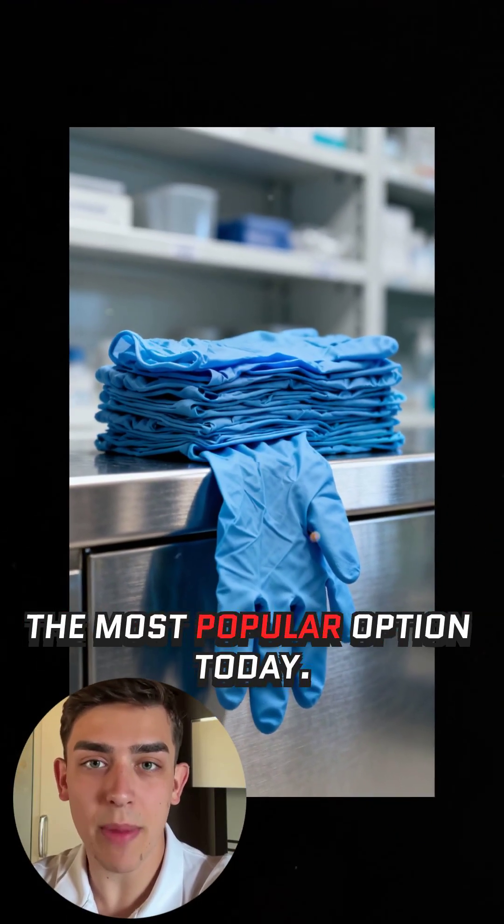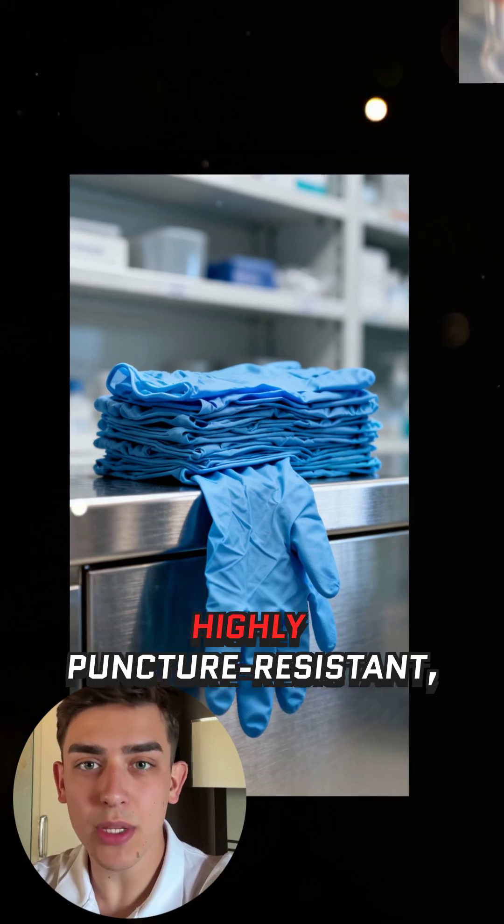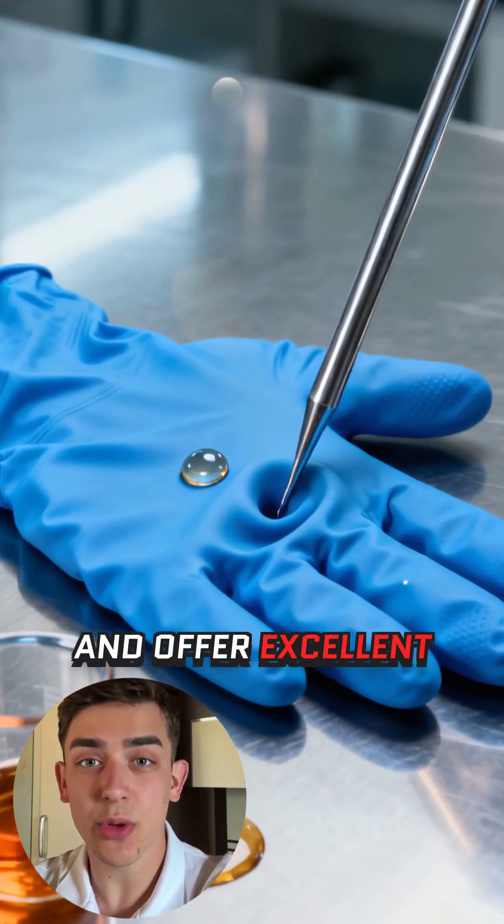Nitrile gloves are the most popular option today. They're latex-free, highly puncture-resistant, and offer excellent chemical protection.